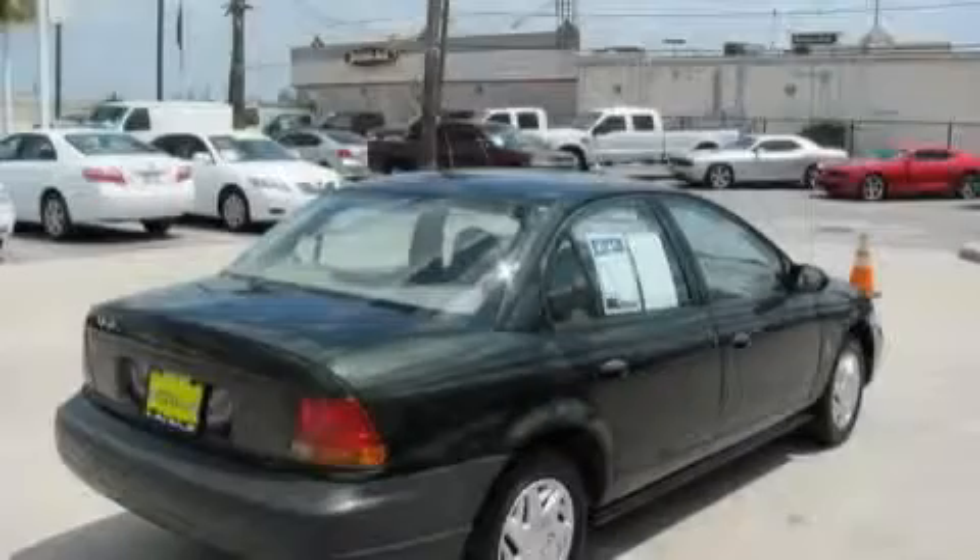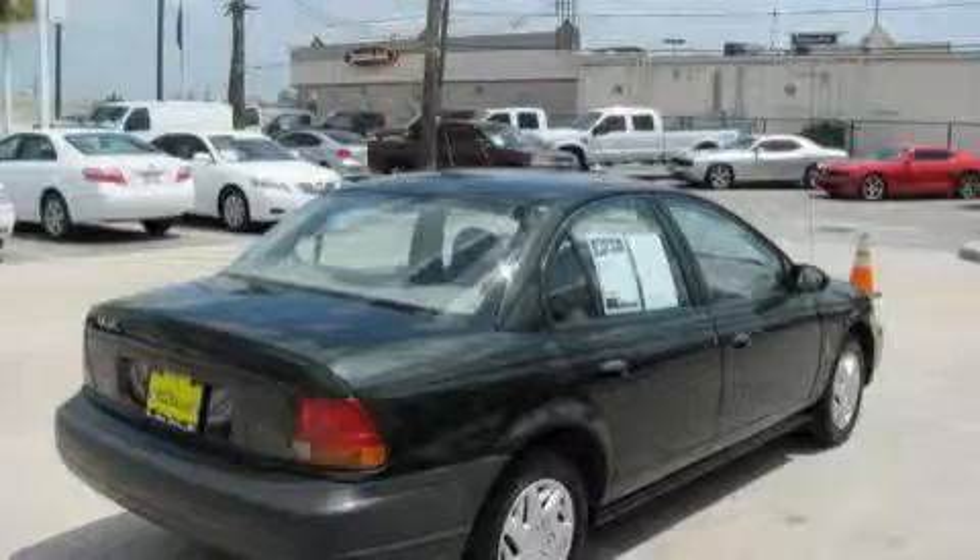Among the many superb features on this Saturn there are an adjustable steering wheel, a console, a four-speaker stereo system, power child safety door locks, and this automobile's stylish design always looks great.